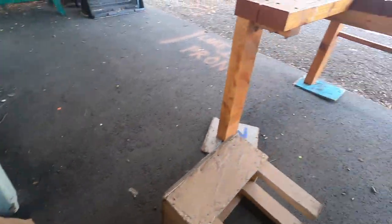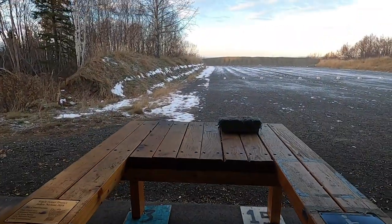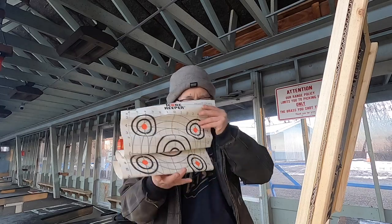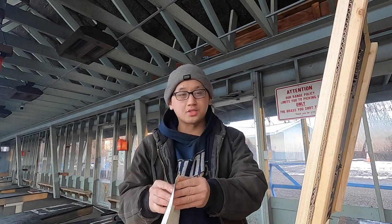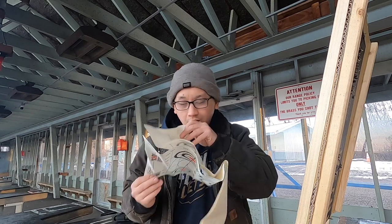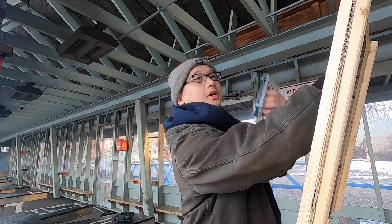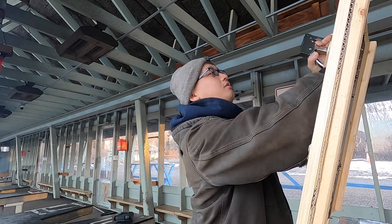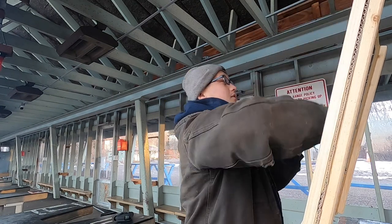I'm going to go set up my target stand and show you guys everything. I'm going to set up two targets at 100 yards. We actually need to switch shooting bays — we were on the handicapped one so we've got to move to bay 2, which is the correct one. Pretty simple. Like I said, bring your staple gun. A lot of people use tape — don't use tape, it's not good enough, it's going to fall off.